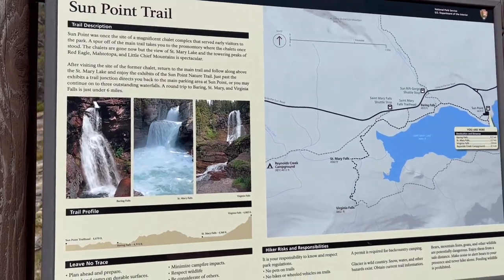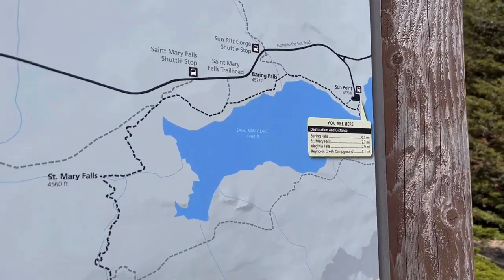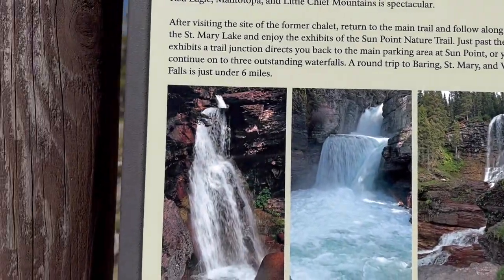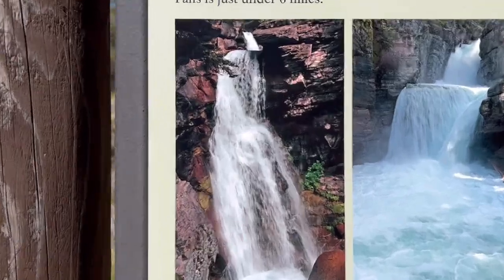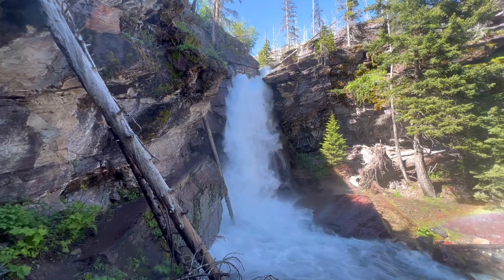I just came upon this trail looking around and I think I might as well go to Virginia Falls, which looks like that. This is so fun — it's so misty, you can't stand here and not get a little wet.